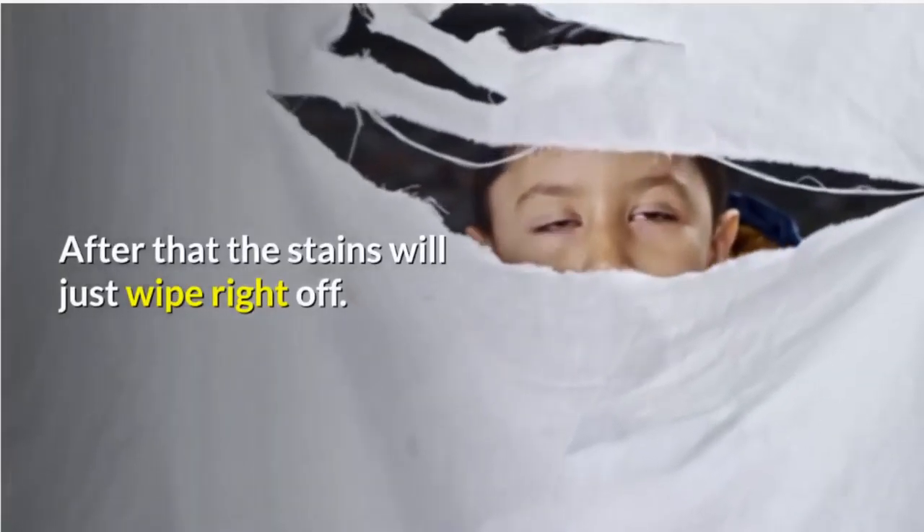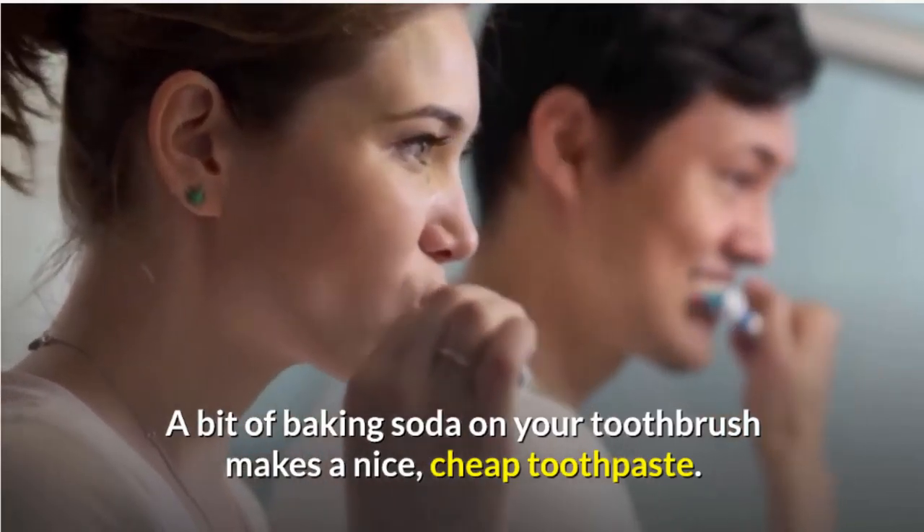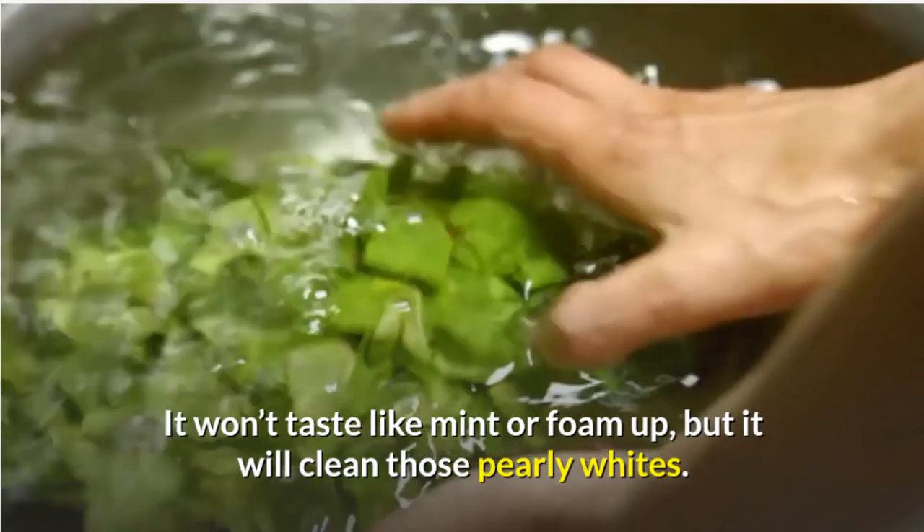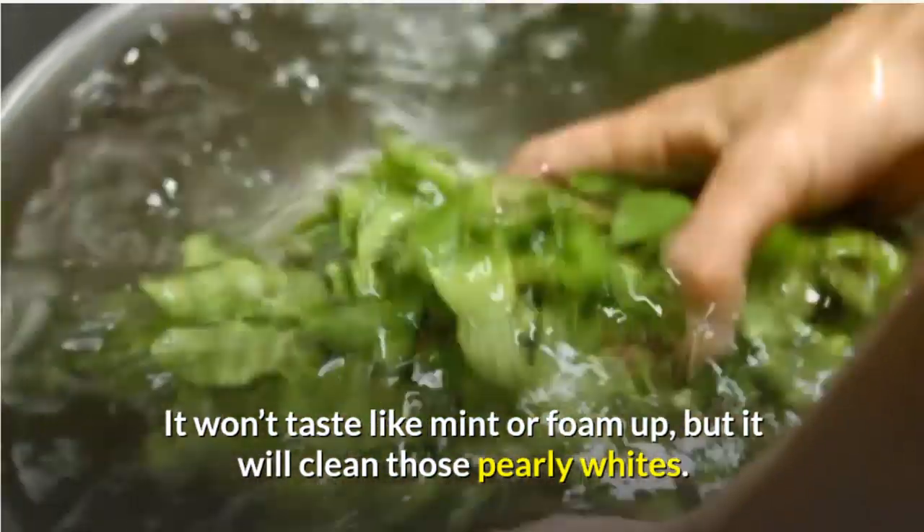6. Brush your teeth. A bit of baking soda on your toothbrush makes a nice, cheap toothpaste. It won't taste like mint or foam up, but it will clean those pearly whites.